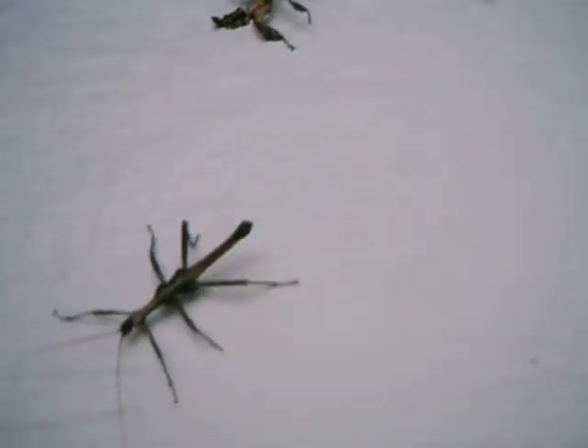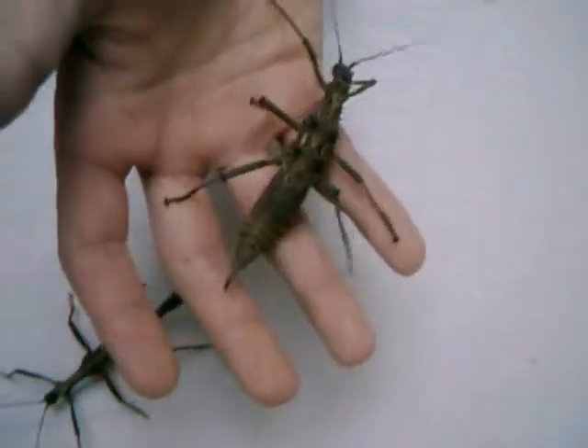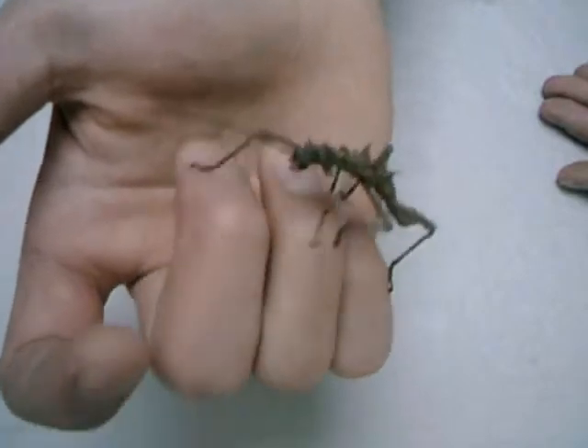And here is the male — normal Dornschrecke. Looks a little bit like the Riesendornschrecke. Goodbye. And again, female Dornschrecke. I want to write the Latin names into the description.